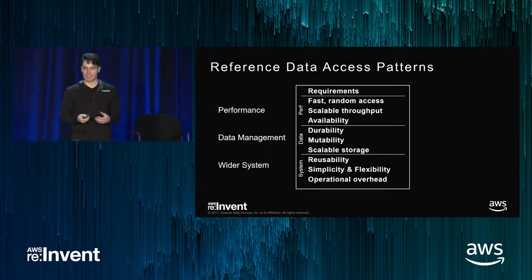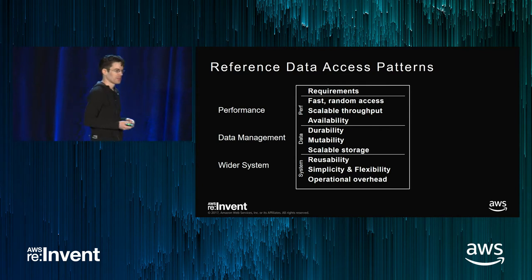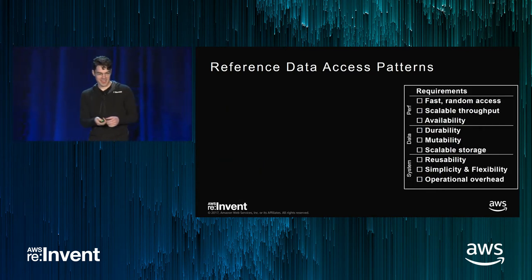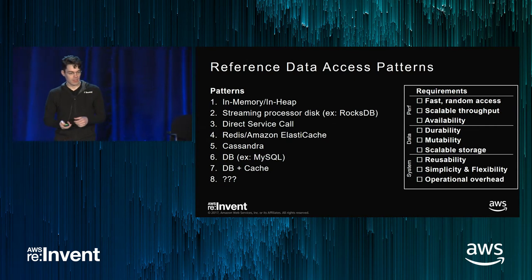Here's the grading system I've started using when looking at access to reference data. When a streaming processor reaches sufficient complexity and you're trying to handle sophisticated use cases, you'll have to think about all of these things. You have performance — scalability, throughput. You have data management — is the data safe? Is it durable? Can you handle mutability over time and scale storage without changing the architecture? And then there are wider system concerns: reusability of that data from multiple systems is very key, along with operational overhead, simplicity, and flexibility. One thing I definitely want to avoid is a very high-performance, high-scale Rube Goldberg machine.